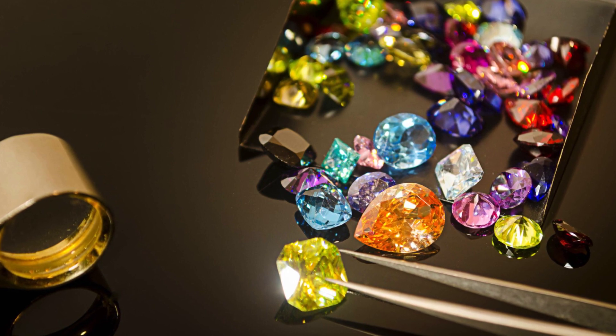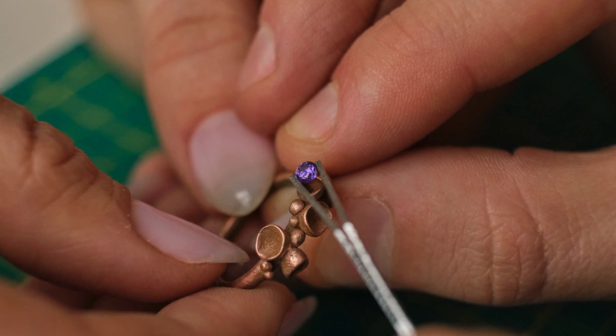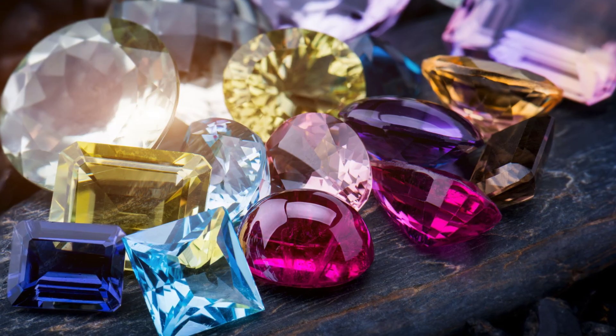These names help gemologists and other gemstone professionals keep track of the types and quality of stone that they are working on, so they can price them accurately and give them descriptions for buyers and collectors.